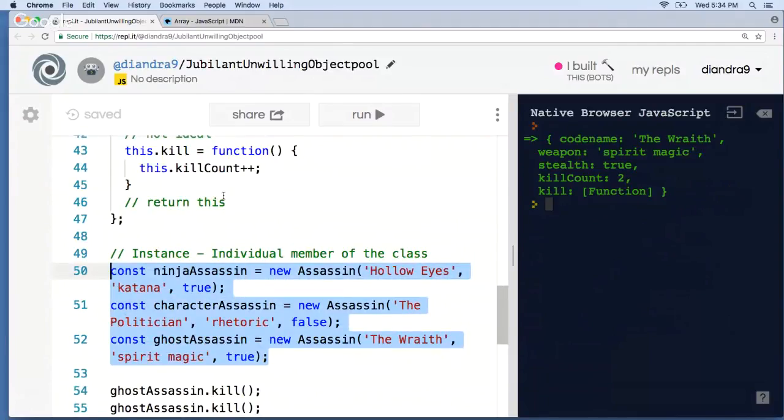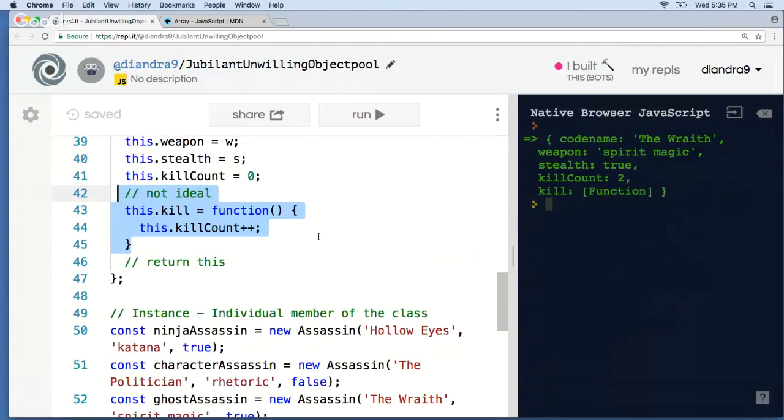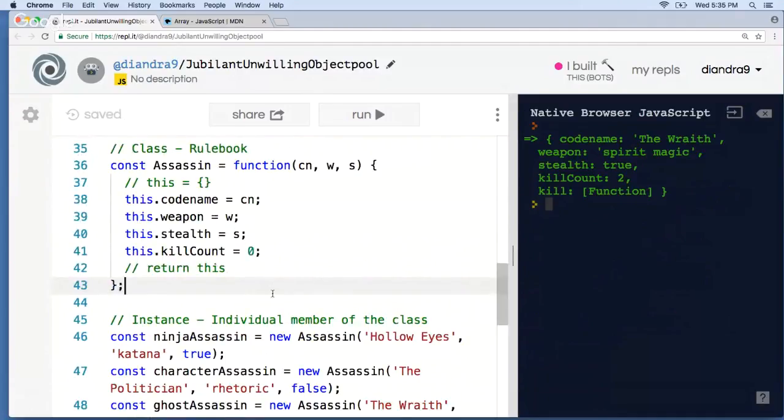If we have a million instances — maybe we're writing a class for Facebook users — there are millions of the same methods all being copied. That's just a massive waste of memory. Even though practically this works when you only have a couple of instances, it's really not a good scalable way to write a method. So instead, there's something called the prototype, and it's designed exactly for this problem.